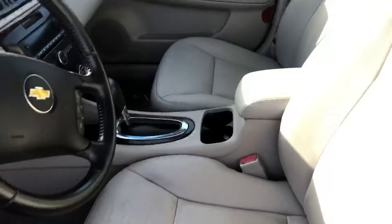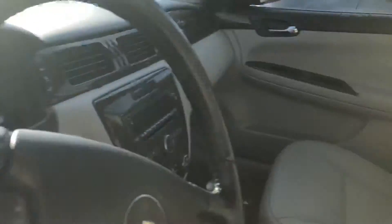Leather interior, heated front seats, Bose sound system, moonroof, remote start.